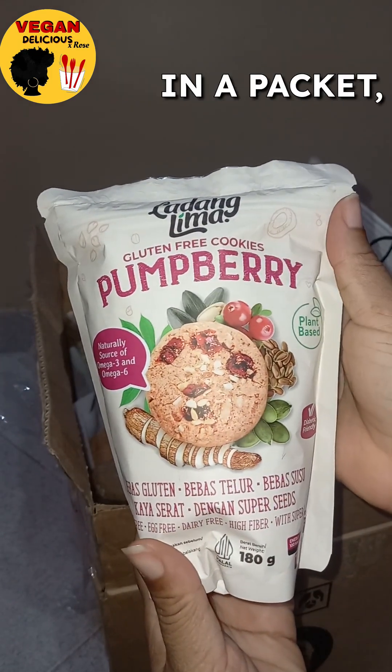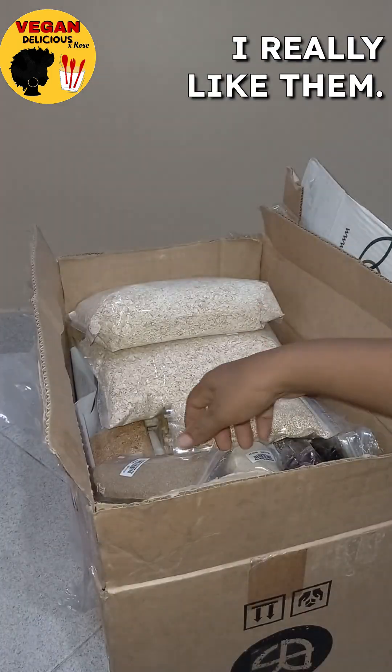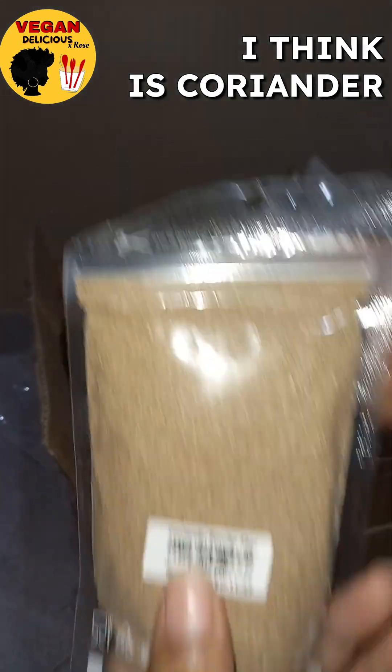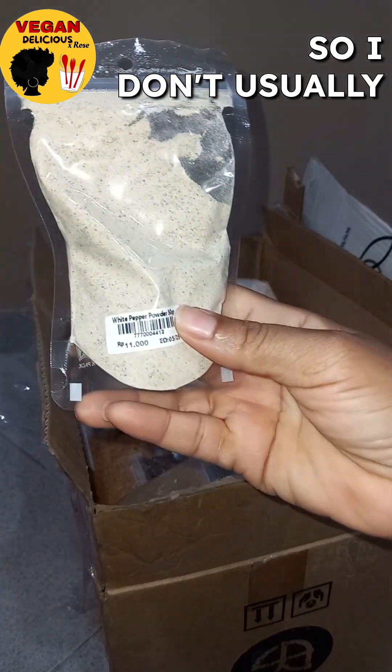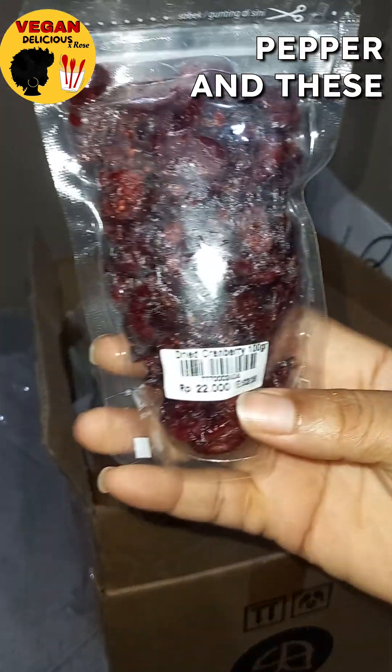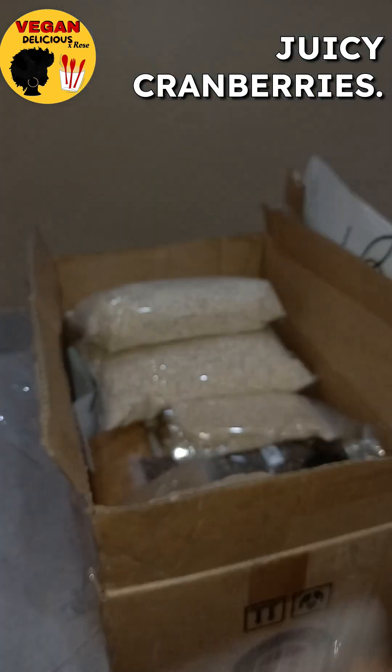They're really yummy. There's not too many in a packet but they're really good, I really like them. Here's some seasonings. This one is coriander powder — I don't usually use it but I'm going to try it out. That's some white pepper and these are some yummy juicy cranberries.